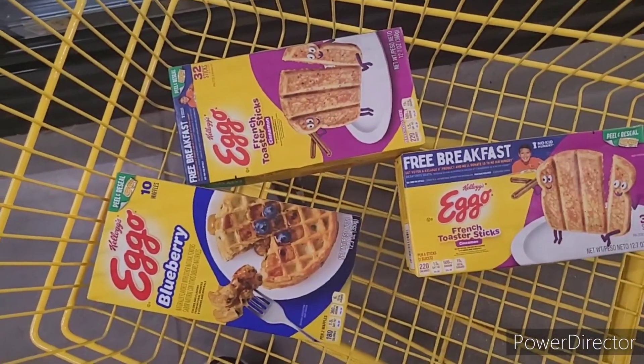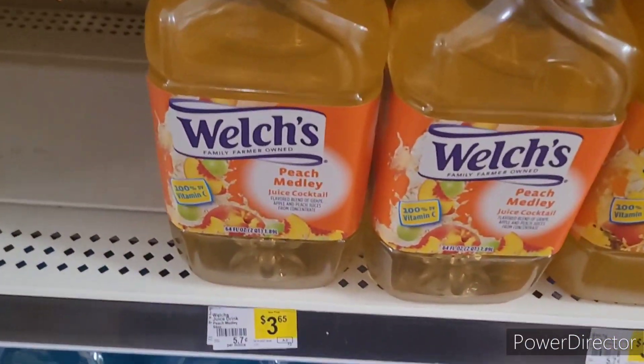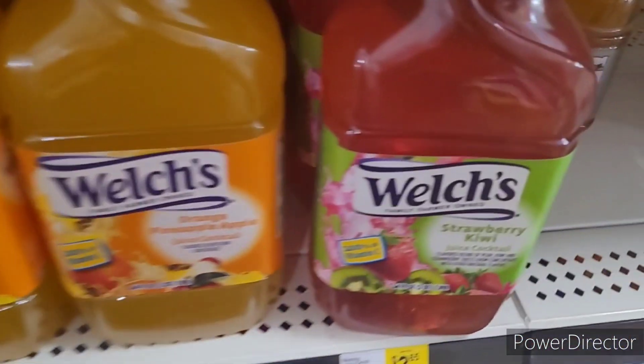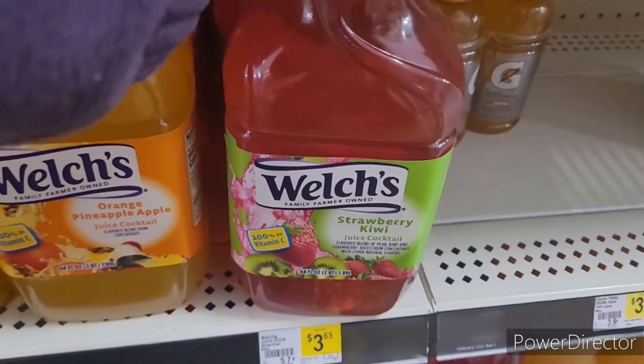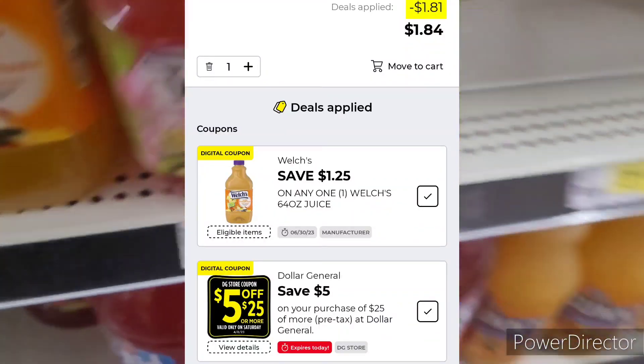Here are the first three items. You got three different flavors, so get the one you want. I'm gonna get the strawberry kiwi — it's a dollar digital coupon and $3.65, so this is the fourth item here.